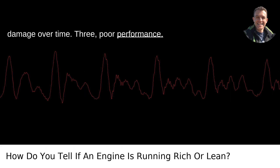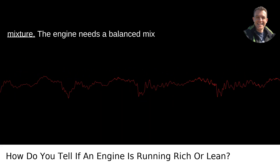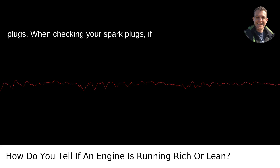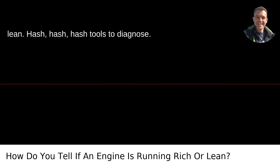3. Poor performance. If your car stumbles or hesitates during acceleration, it may be due to a lean fuel mixture. The engine needs a balanced mix for optimal performance. 4. White spark plugs. When checking your spark plugs, if they appear white or very light gray, it's a good sign that the engine is running lean.